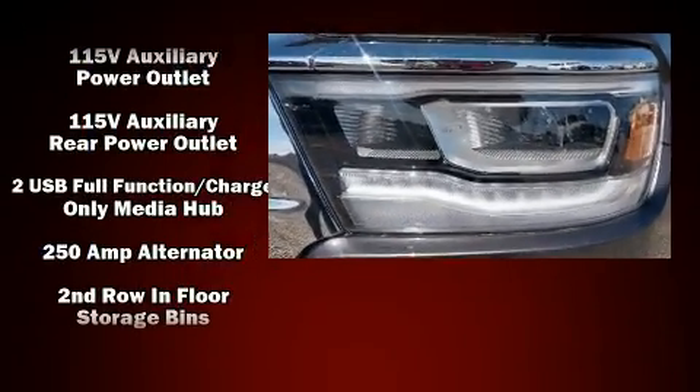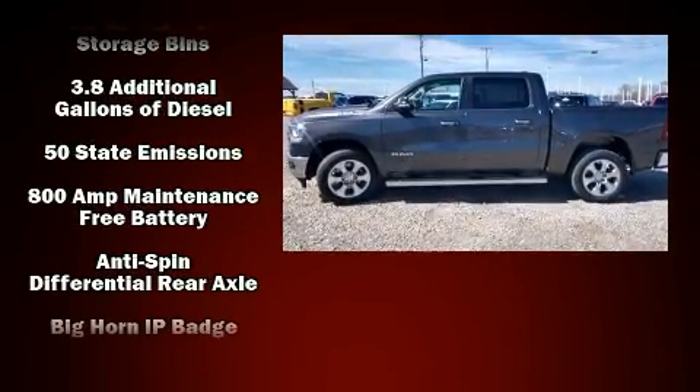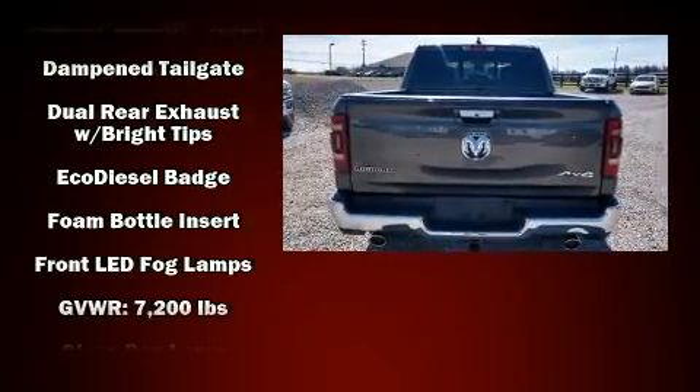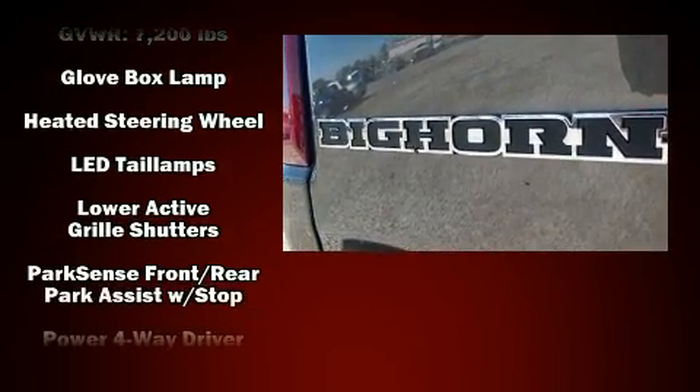A wealth of standard features mean that you no longer have to sacrifice — like heated seats, a leather steering wheel, a rear step bumper, automatic dimming door mirrors, heated door mirrors, adjustable pedals, a trailer hitch, and much more.